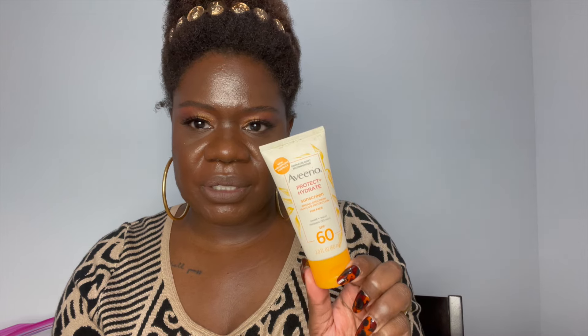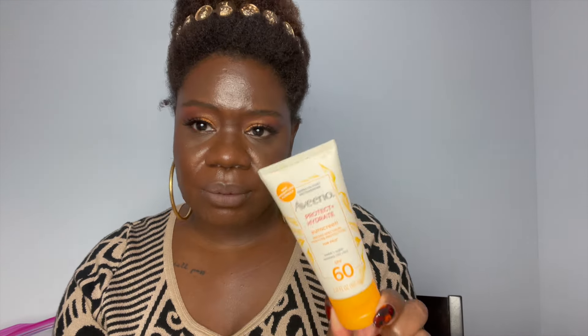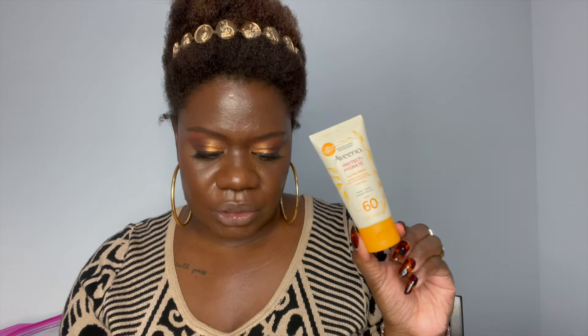I also used this Aveeno Protect and Hydrate Sunscreen, the SPF 60. I love this a lot. It's sweat and water resistant and lasts 80 minutes before you have to reapply if your face gets wet. I absolutely really like this, and subsequently influencer sent me a box with this again so I didn't have to repurchase it. Although this is a Johnson & Johnson product, it actually doesn't have any crazy ingredients in it. It's one of their cleaner sunscreens, so I did not have any issues.